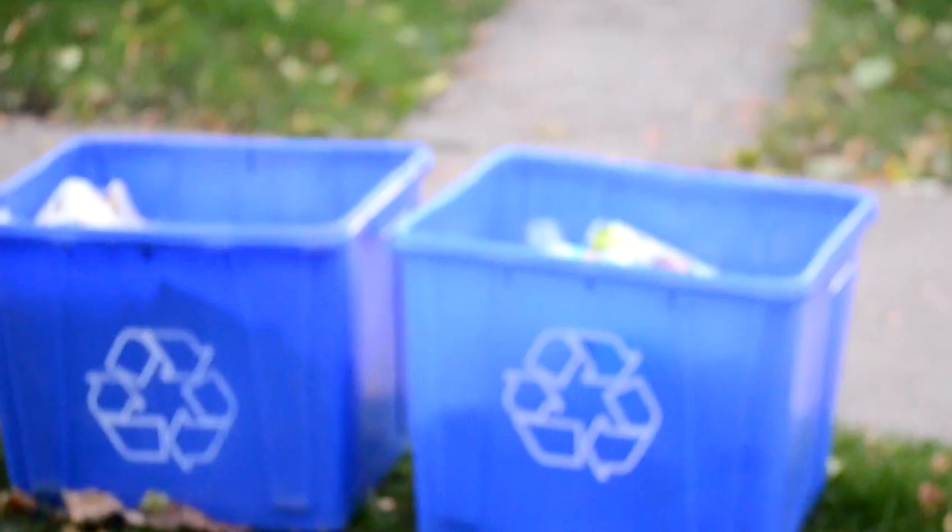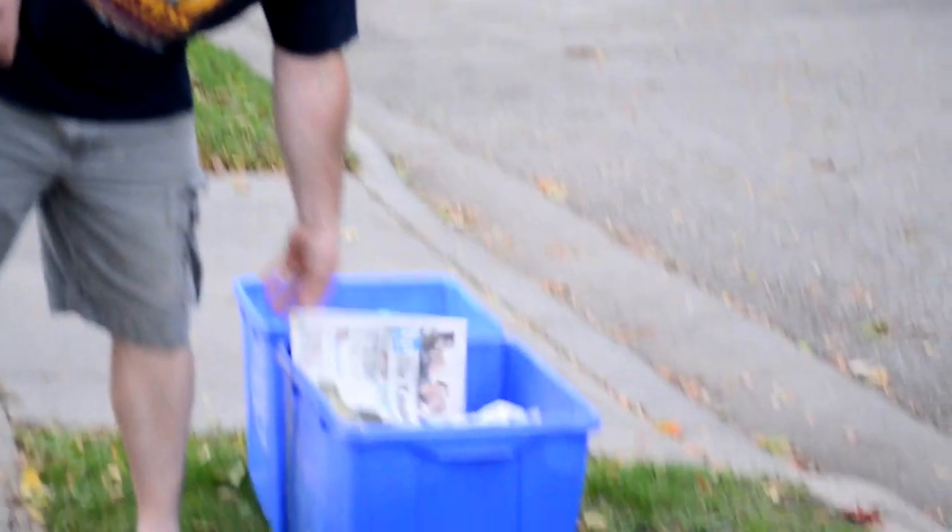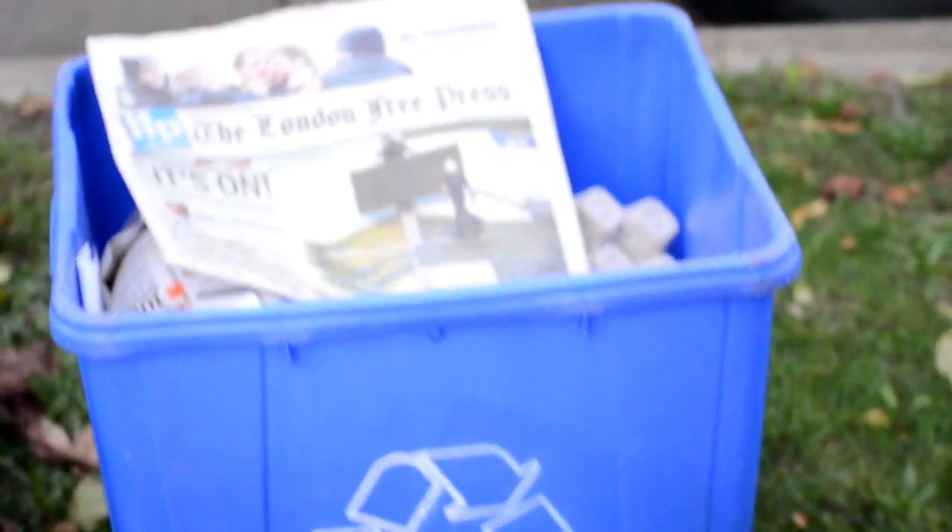He's also taught me how important it is to recycle. He makes sure we recycle everything and put them in the right boxes. We know to put paper separate from the containers — that's why we use two blue boxes.